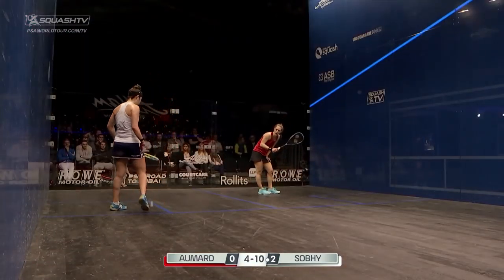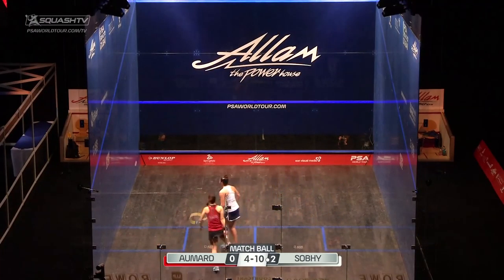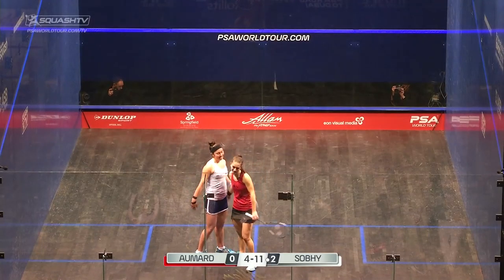Match ball. That drop shot into the tin gives Sobe six match balls. And she takes it on the first one with that forehand boast. 11-4. Three games to Love.